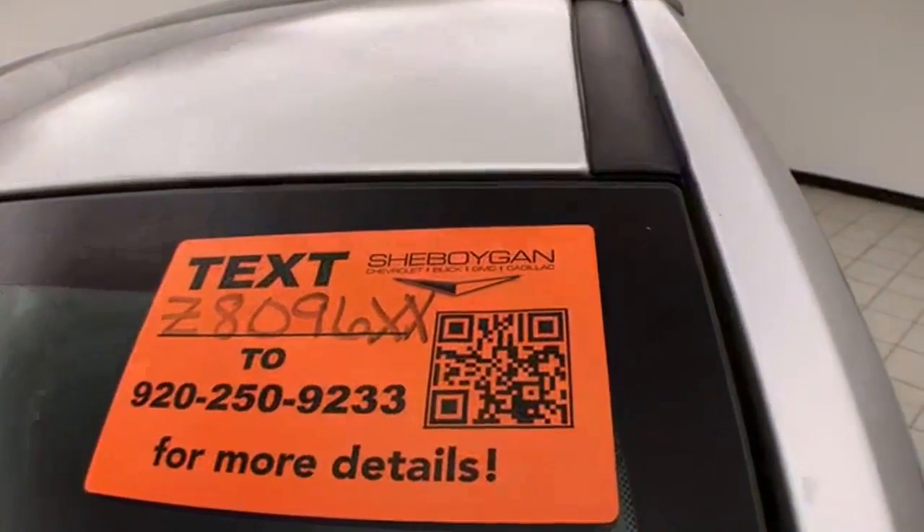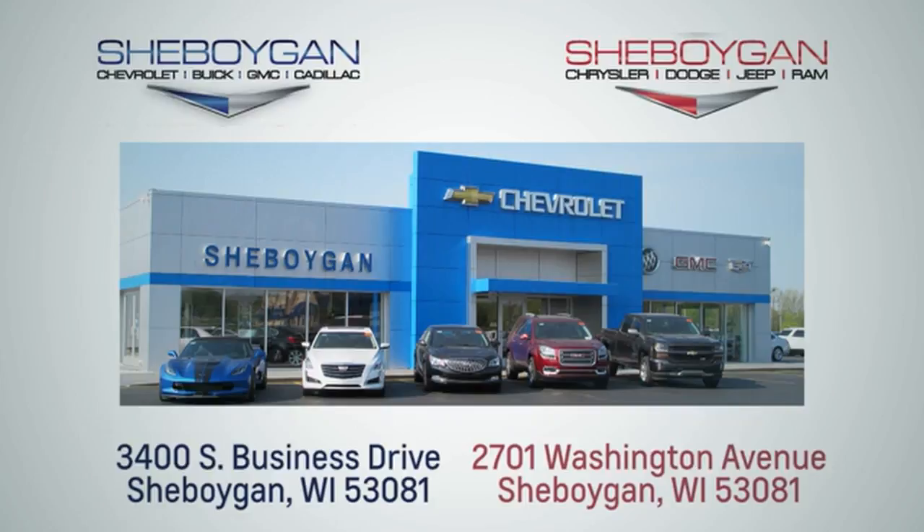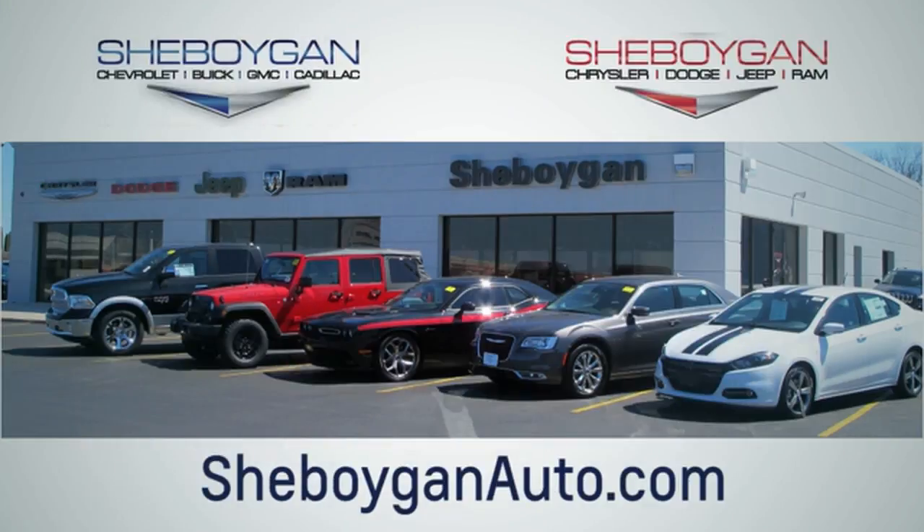It's ready to go with new tires. For more information on this Encore, please visit sheboyganauto.com. Choose Sheboygan Auto — conveniently located at 3400 South Business Drive or at 2701 Washington Avenue in Sheboygan, Wisconsin. Sheboyganautos.com.